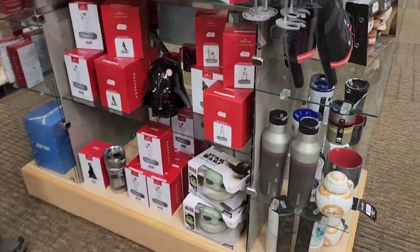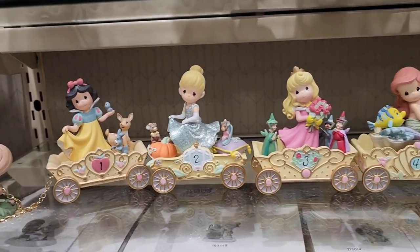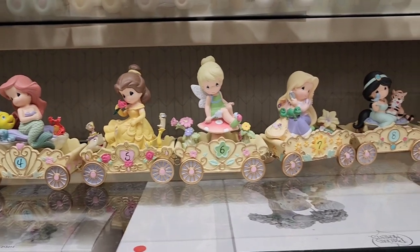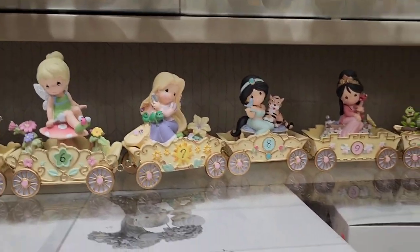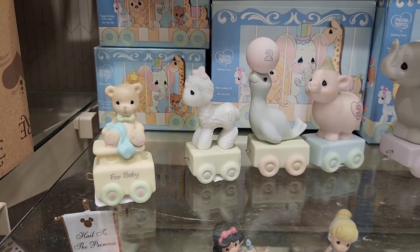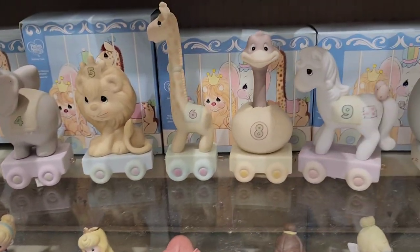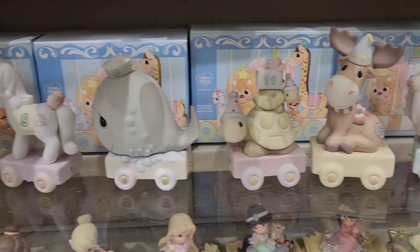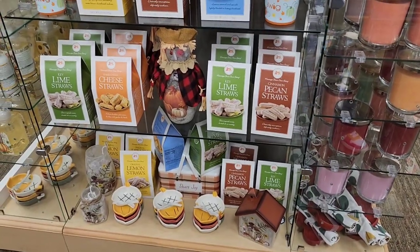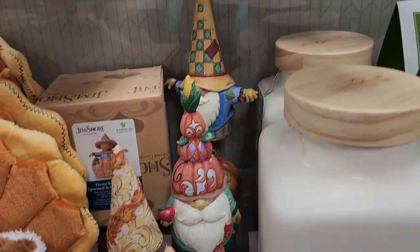They did have the little birthday trains where you get kids a train car every year for whatever age they are and put them all together — they were super cute. They had a Disney princess one and a Precious Moments one with all the animals. I just think those are so cute. I can't imagine what a kid would do once they had them all. I doubt many kids would want all the train cars in their room unless they happen to love Precious Moments or Disney princesses.